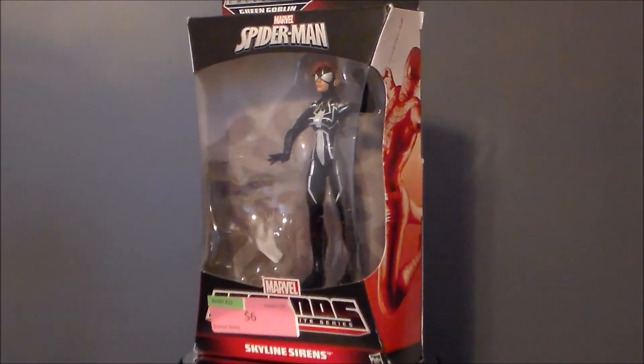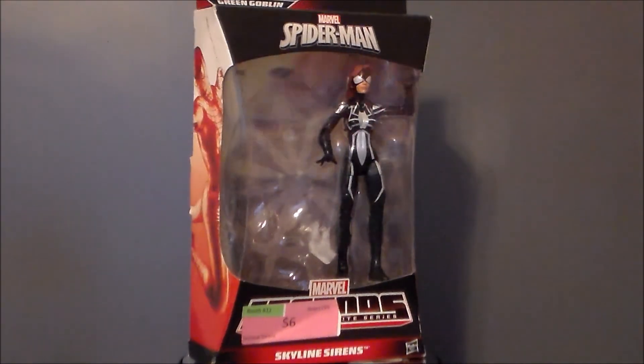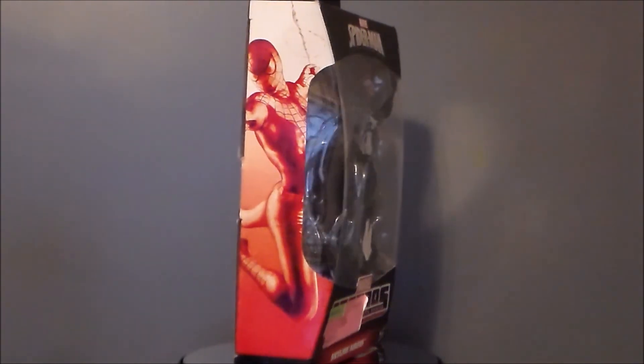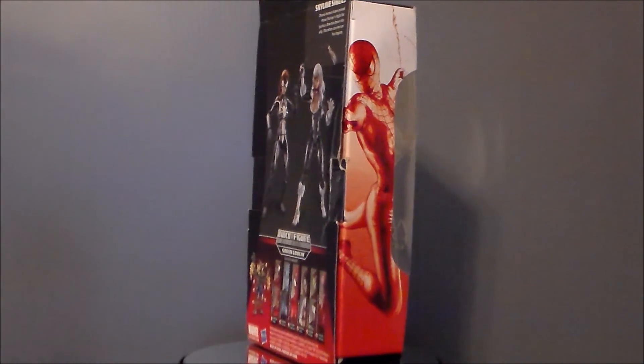Hey guys, Ultra Maximus back with another toy review. Today we're taking a look at another Marvel Legends figure — it's the Skyline Sirens Spider-Girl from the Amazing Spider-Man 2 Build-A-Figure line with the Green Goblin.